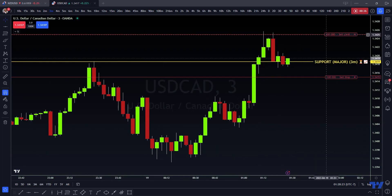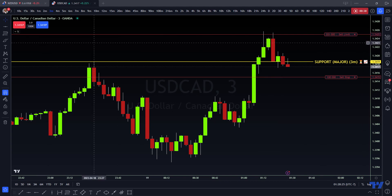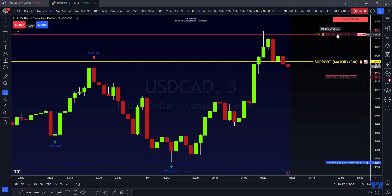My problem is, if I go down to the three-minute chart, they wicked into my order twice, but because it didn't clear the two-pip spread it didn't trigger. So I'm going to take a chance with this — hopefully it doesn't wick in here and then still go back up.